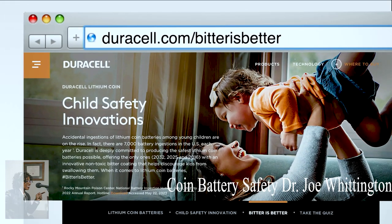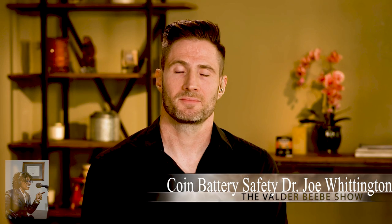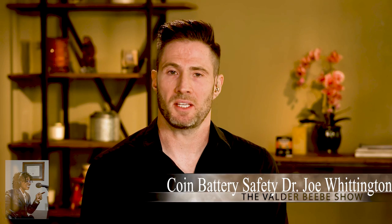Dr. Whittington, I thank you so very much for what you do for a living, and I thank you for stopping by the ValderBB Show. Thank you.